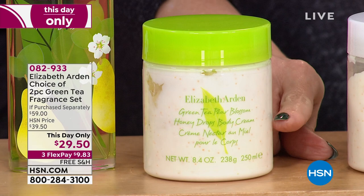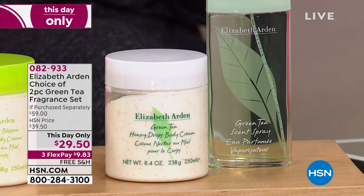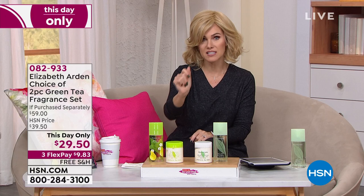We'll talk about these little honey dew drops that burst on your skin. This is the green tea pear blossom, or you can choose the original green tea, which literally smells like fresh fallen spa-like rain. If you want the original green tea, I have about 350 sets. If you want the pear blossom, I have less than 150 — closer to about 100 left.